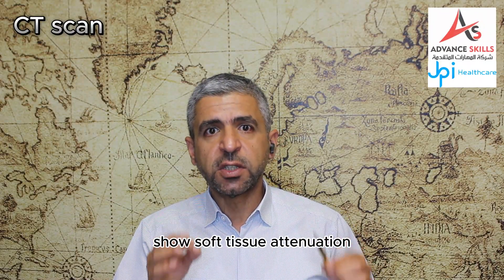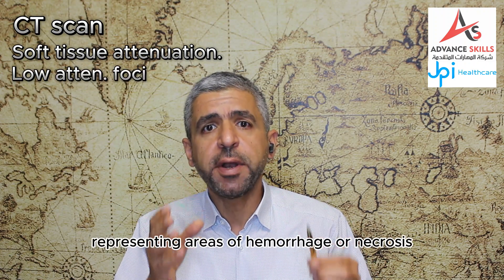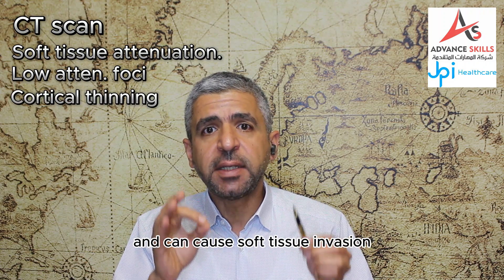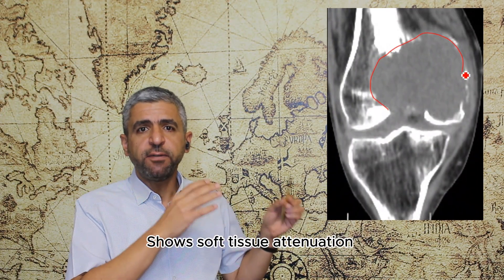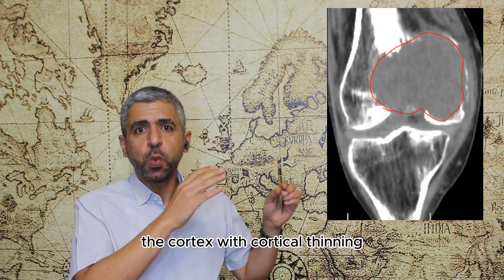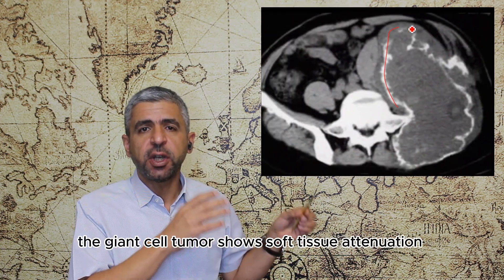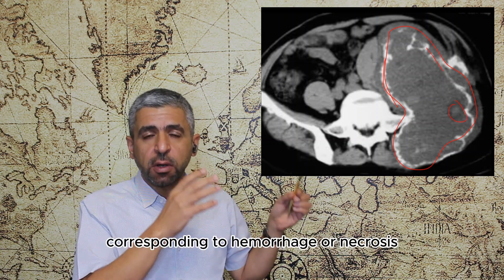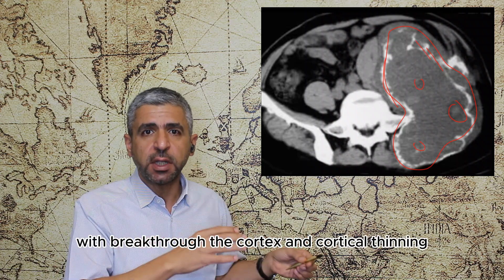On CT scan, giant cell tumors show soft tissue attenuation with foci of low attenuation representing areas of hemorrhage or necrosis. They may break through the cortex with cortical thinning and can cause soft tissue invasion. In this CT scan of the knee, the giant cell tumor shows soft tissue attenuation with breakthrough of the cortex, cortical thinning and soft tissue invasion. Another example in a CT scan of the pelvis shows soft tissue attenuation with areas of low attenuation corresponding to hemorrhage or necrosis, cortical breakthrough, cortical thinning, and soft tissue invasion.